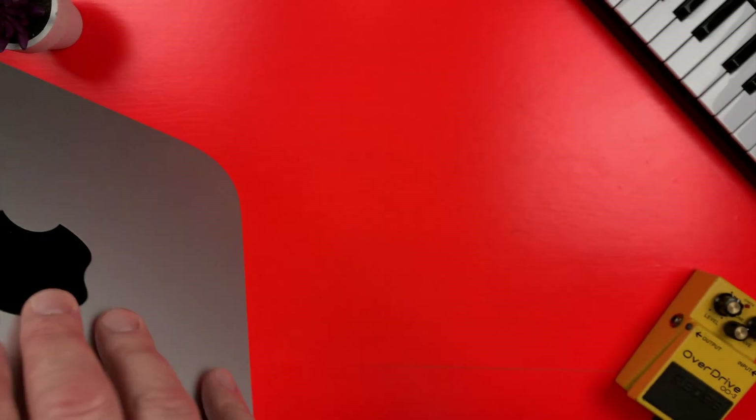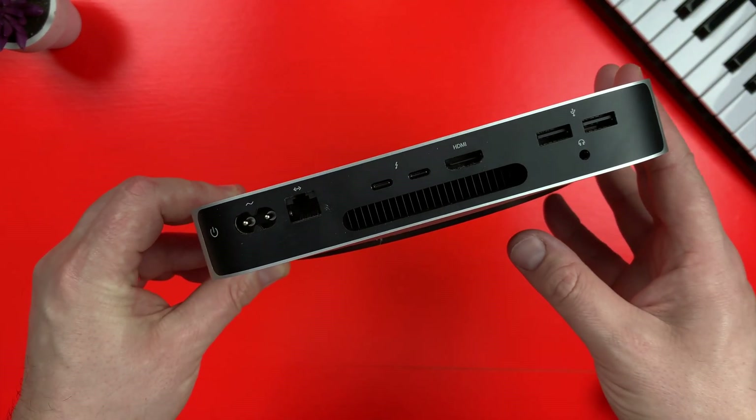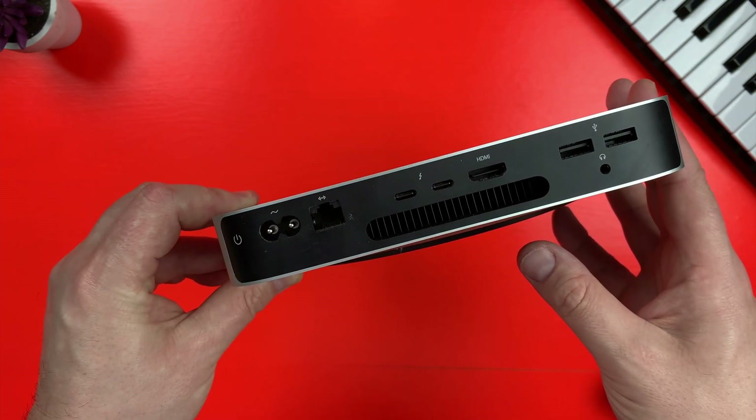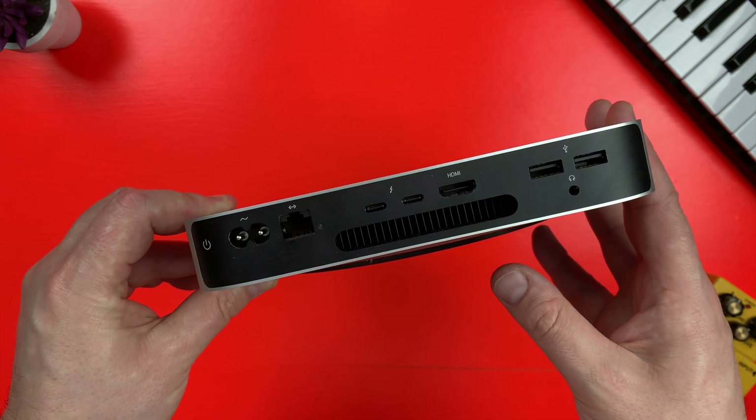On to ports: you'll either be absolutely fine with the connection options on the M1 Mac Mini, or you might want a few more. On the back, you've got the power input, two USB-A ports, an HDMI port, two USB-C ports, a headphone jack, and an ethernet port.